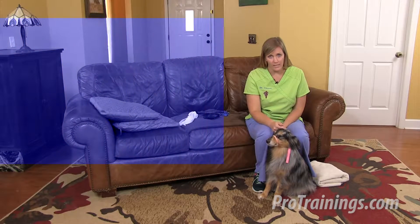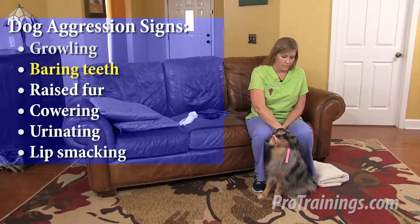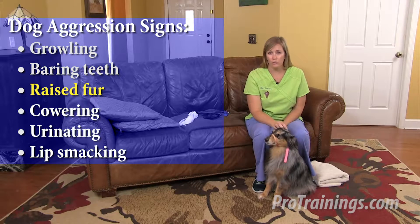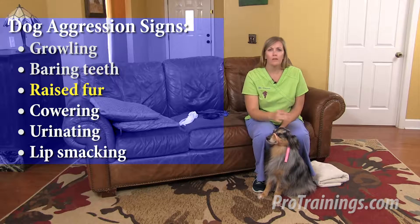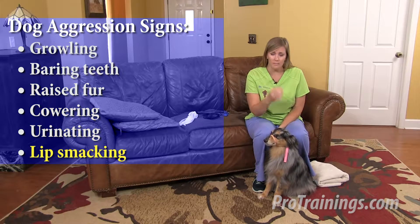Fortunately, the risk of transmitting infectious diseases from your pet to you is very low. Signs that a pet may become aggressive include growling or baring the teeth, the fur along the spine or the shoulders standing up, cowering or moving away from you, potentially urinating or lip smacking. If you see any of these signs, or any other signs — as this list is not exhaustive — do not approach the animal until you can get help or the animal calms down.